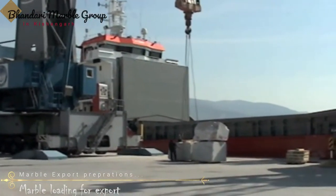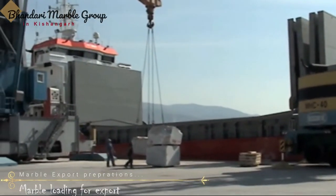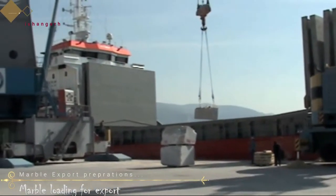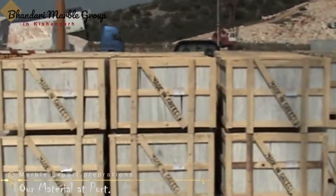Bandaari Marble Group places a plastic sheet between each slab to avoid friction during transit. We tightly and correctly lock all the wooden bundles between each other and nail them down to the floor of the container so that the bundles cannot shift during transit.